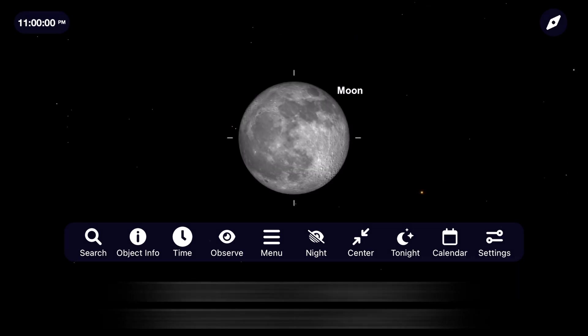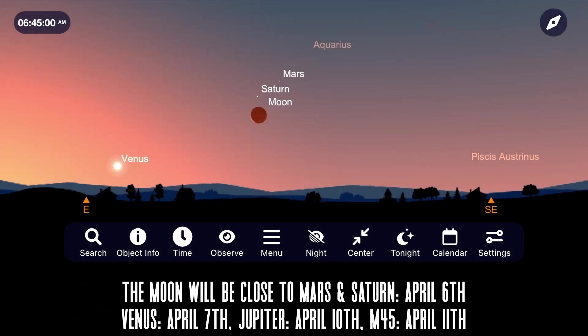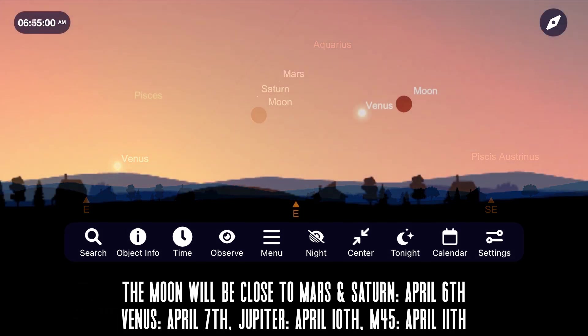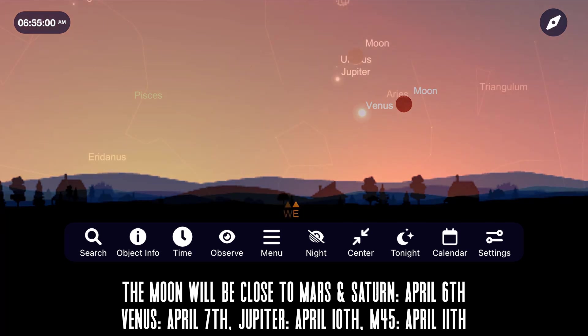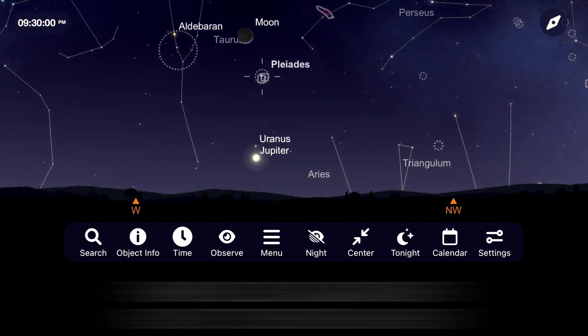The moon makes several close passes to objects in the night sky, beginning with Mars and Saturn on April 6th, Venus on April 7th, Jupiter on April 10th, and M45 the Pleiades star cluster on April 11th.